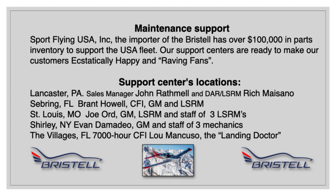In Sebring, Florida, we have General Manager Brent Howell, high-time FBO owner, CFI, and LSRM. In St. Louis, we have Joe Ord, Piston Aviation General Manager, LSRM, and a staff of three LSRMs and an AI on staff. In Shirley, New York, we have Evan Damodeo, General Manager, CFI and a staff of three mechanics. In The Villages, Florida, it's Lou Mancuso the landing doctor, who has his 915 there ready to help in any way or loan it to the school or customers if necessary.